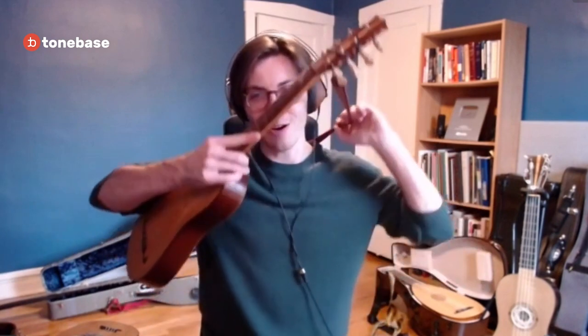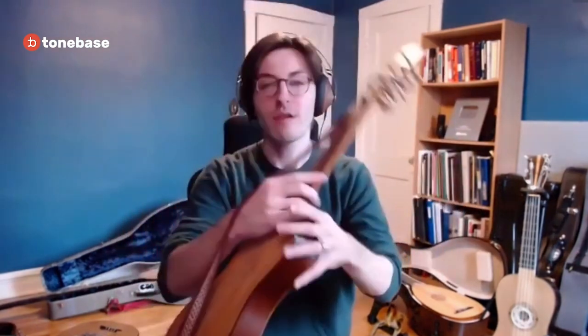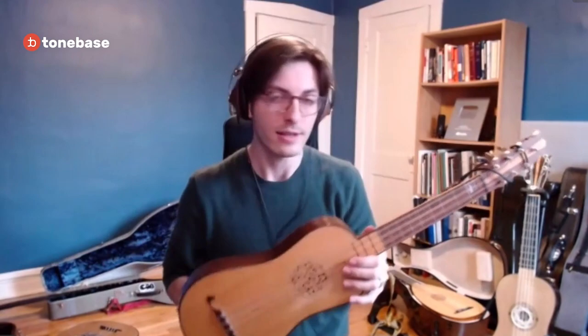That P-I alternation technique is so elegant, and we'll run into it again when we get into the Renaissance lute. In general, that's the sound of the Renaissance guitar — and it was used in solo repertoire as well as chamber music played in different ensembles.